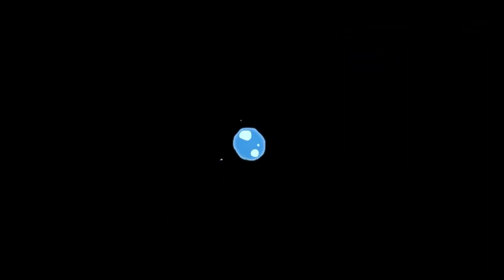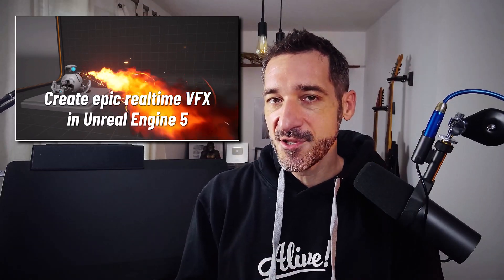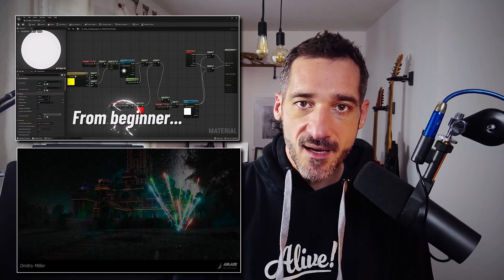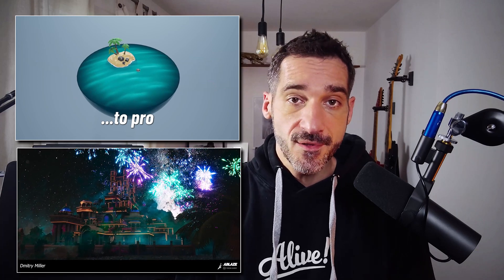Today we have something else to celebrate. A year ago, Niklas released his amazing Ablaze course on P2DesignAcademy.com — kudos to him for making such a great course for real-time VFX in Unreal Engine 5. I know he has some plans for new content and events in the future, so stay tuned.